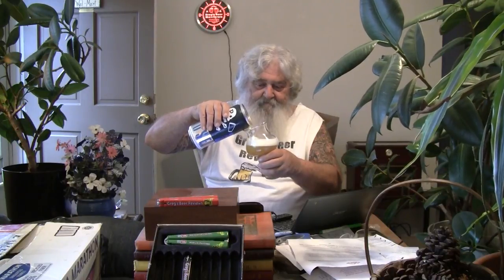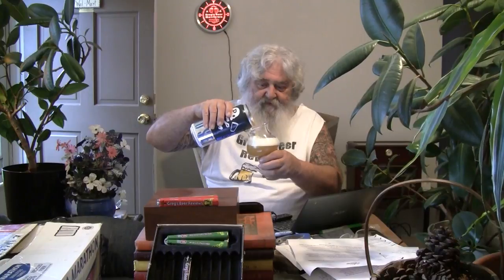Cuisine pairings for this style include curry, Thai, cheeses, peppery Monterey, pepper jack, sharp blue cheddar, stronger pungent cheeses, meat, poultry, fish, shellfish, and salmon — and I will add grilled meat to that. We're just going to have to pour this gently here, guys. I'm using my favorite tulip glass. Not recommended for extended cellaring — it's an IPA.